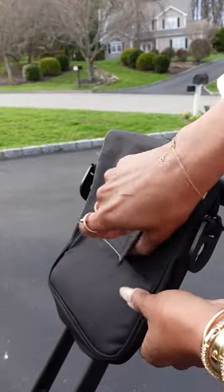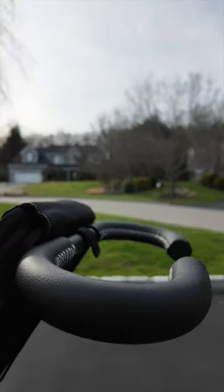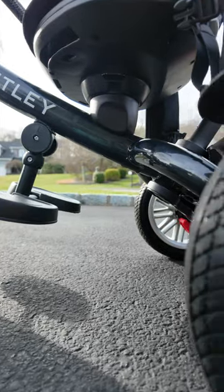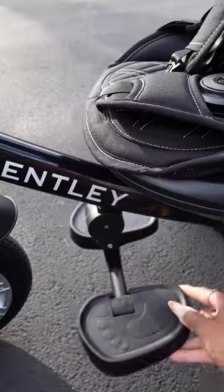I'm a huge fan of anything that has a bunch of storage, and this is perfect. It has a five-point safety belt and an interlocking safety bar for those kids that like to break out the seat. I really love the swivel seat that allows your child to face you, and a swing-down footrest when they just want to chill.